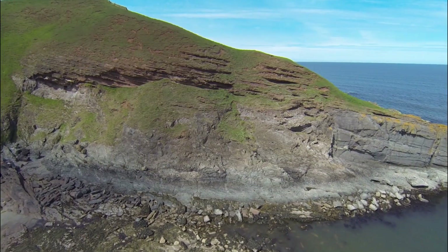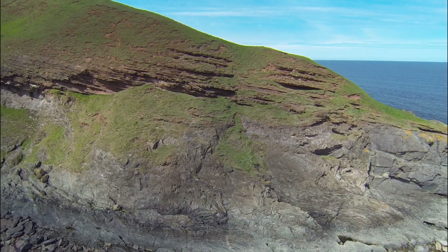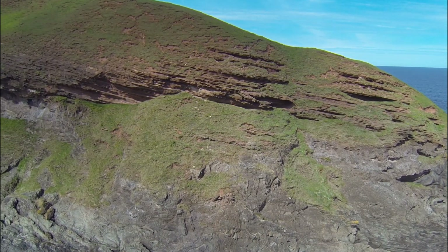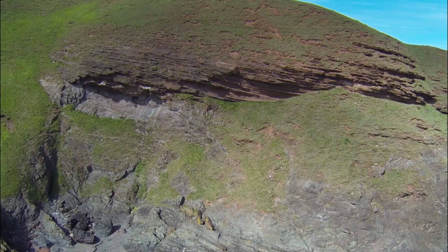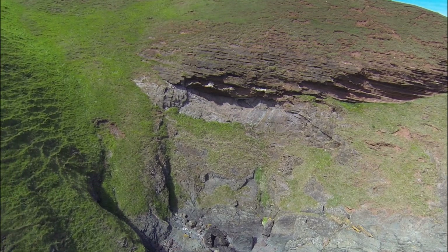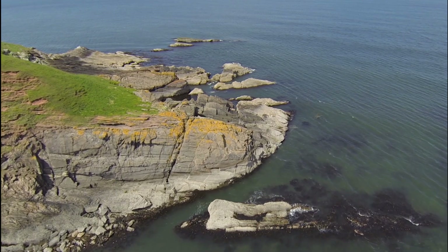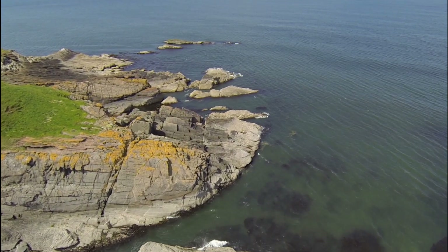Approaching Hutton's unconformity from the east, you'll see the sharp contrast between the vertical layers of Silurian grey sandstone and siltstone beneath, and the gently dipping layers of red sandstone on top. Here you can watch the fulmars fly along the junction and draw your eye to what Hutton was searching for. Then, as we come around the point and get a view that would have transfixed Hutton and his companions, just consider this for a moment.